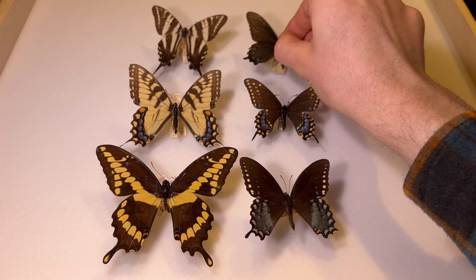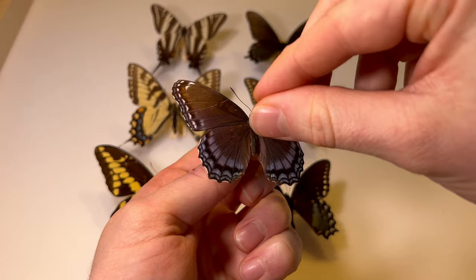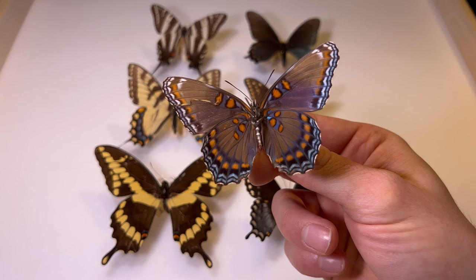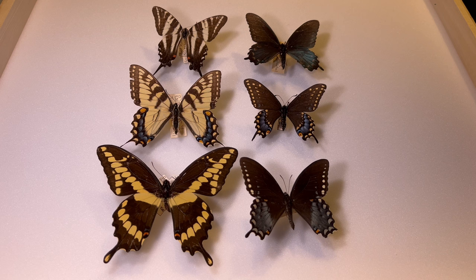This butterfly also mimics the pipevine swallowtail, and that would be the red-spotted purple. This butterfly is quite striking — depending on how the light is hitting it, it can look more black, and you can generally see how you could easily mix it up with a swallowtail. Underneath, you're going to find orange spots as well, but much closer to the body. The red-spotted purple is not in the swallowtail family — it's more closely related to the viceroy — although you may mix it up with a swallowtail. I hope this video helps you start to identify them in the wild, and if you'd like to test what you learned, be sure to check out our quiz on swallowtails. Thank you for watching.